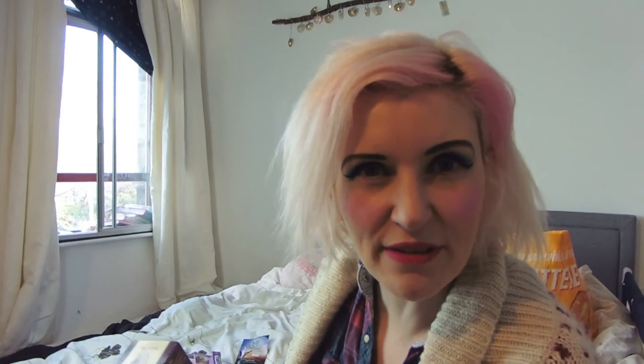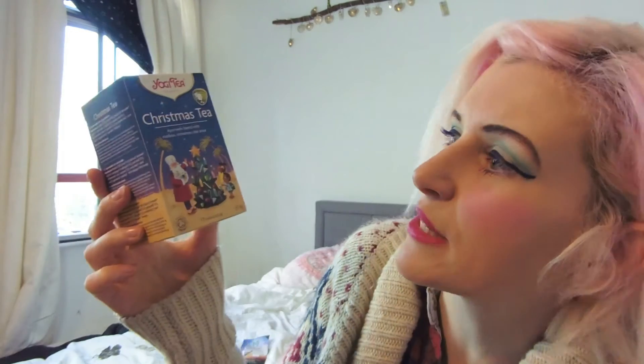I've got a few stocking fillers as well. I've got this men's tea - this is the first time I've seen any tea directed at men, which is quite interesting. It's a Yogi Tea ayurvedic blend with ginger, ginseng and chilli, and it smells really nice. Yogi teas always have that little bit of wisdom with them as well, which is a bit of extra fun. I've also got this Christmas tea - an ayurvedic blend with rooibos, cinnamon and star anise, which is absolutely delicious.